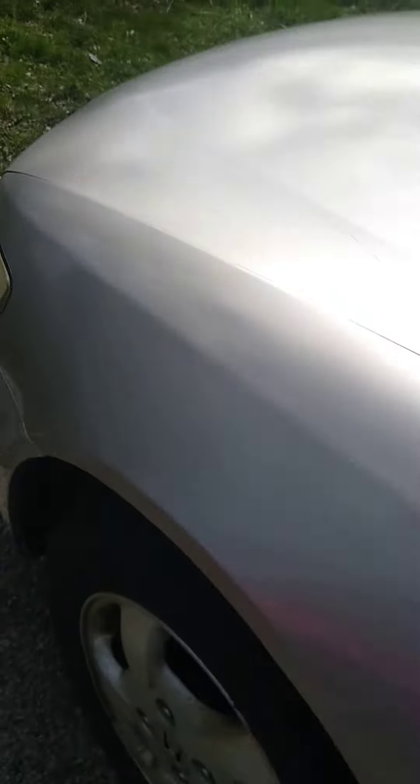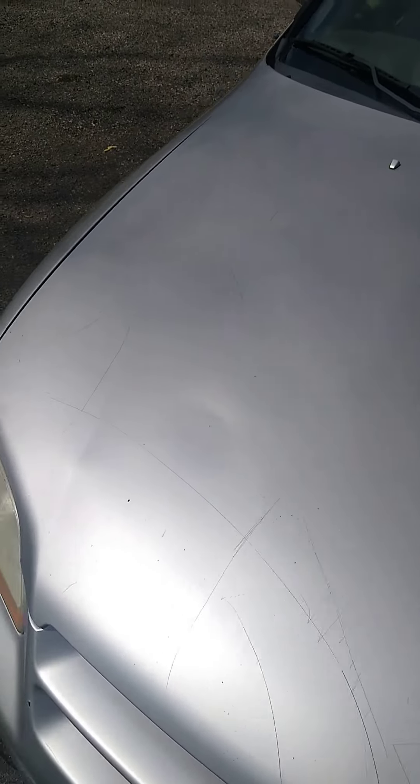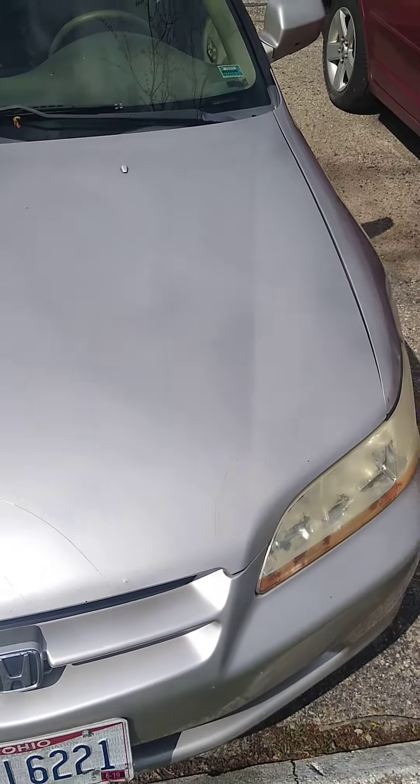There's a dent. This car — if you ever owned this car, it got somebody mad, because they keyed something in the hood.